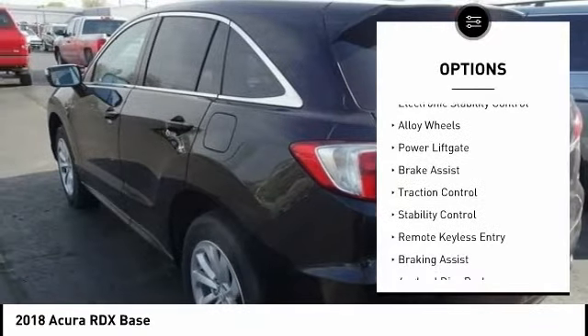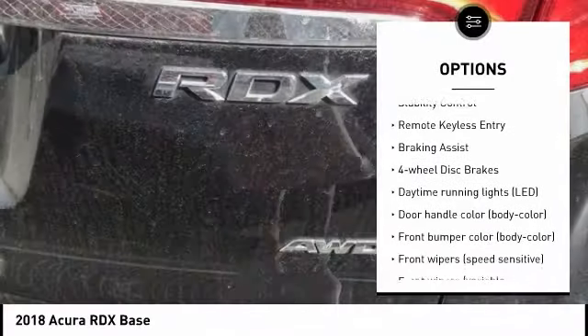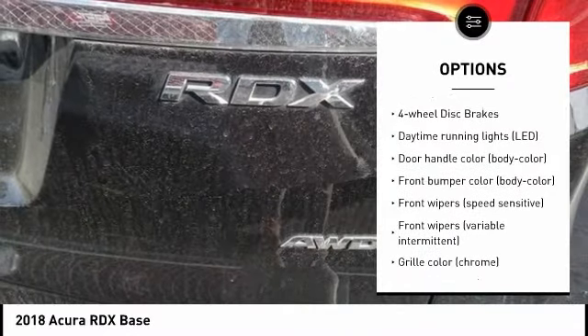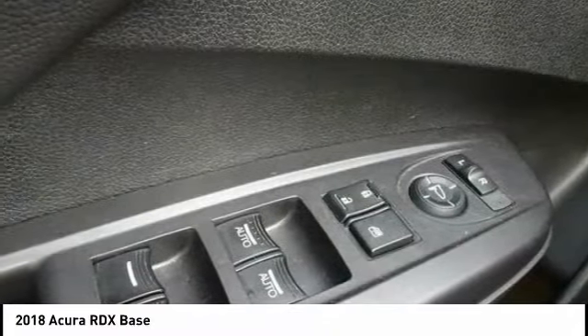Tire pressure monitoring system, electronic stability control, alloy wheels, power lift gate, brake assist, traction control, stability control, remote keyless entry, and four-wheel disc brakes.